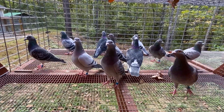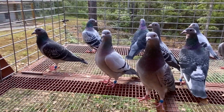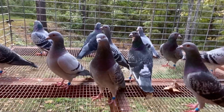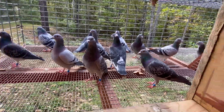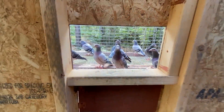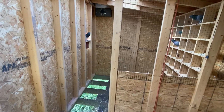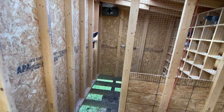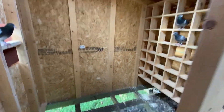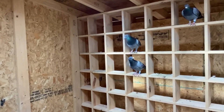All my breeders are looking real good, real healthy. I started feeding them twice a day, just because the pigeon life is pretty boring. I don't feed them any more than I would feeding once a day — I just split it in half. I give them half in the morning and half in the evening. I think they're a little bit happier that way. If I have the time to do it, that's what I do.